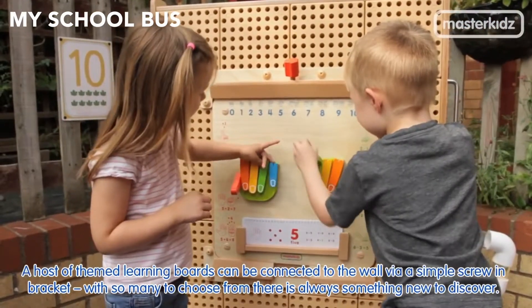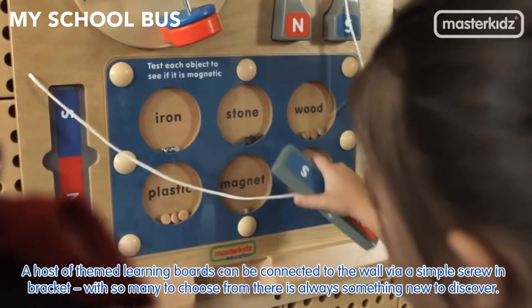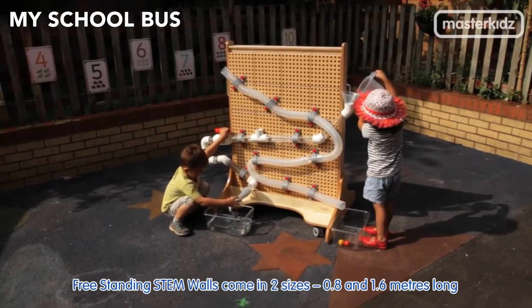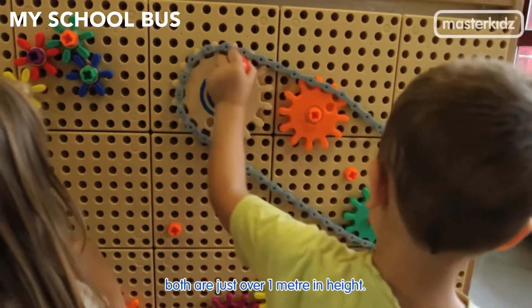A host of themed learning boards can be connected to the wall via a simple screw-in bracket. With so many to choose from, there is always something new to discover. Freestanding stem walls come in two sizes, 0.8 and 1.6 metres long. Both are just over 1 metre in height.